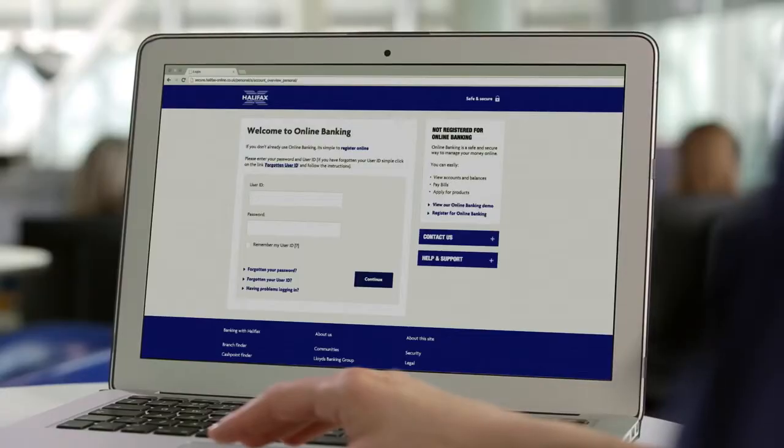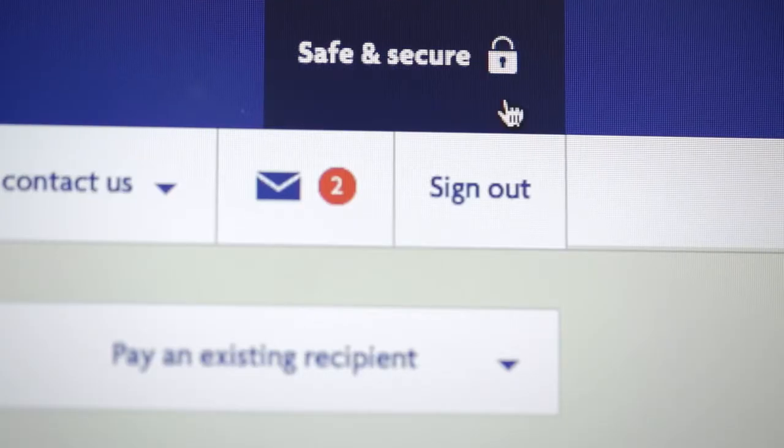This smart new layout will give you speedy access to your daily banking tasks. How you sign in also won't change. Your username, password and memorable information will remain the same. It's all as safe and secure to use as ever. This has all been designed to make it easier to use online banking with the Halifax.